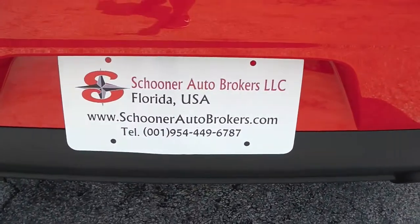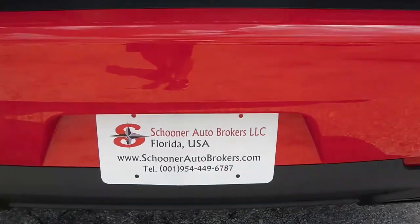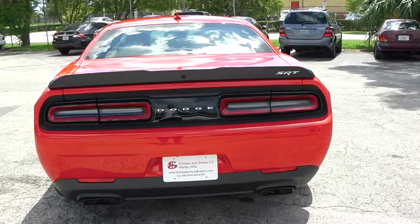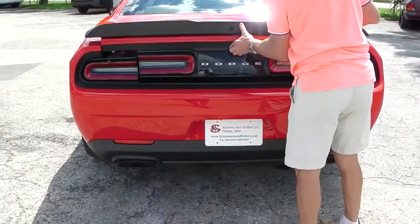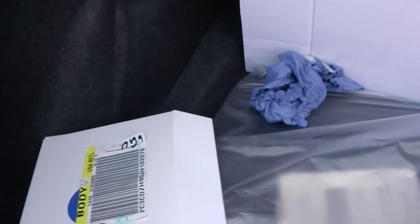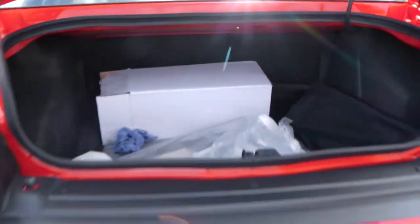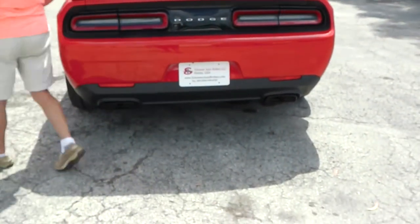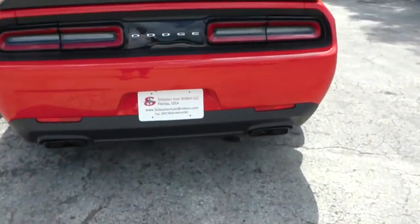We are brokering the vehicle to the client from Monaco. Let's take a look inside the spacious trunk. One of the advantages of this car is to have a lot of space in the trunk and in the rear. This car comes with a car cover, trickle charger, and some other little goodies.